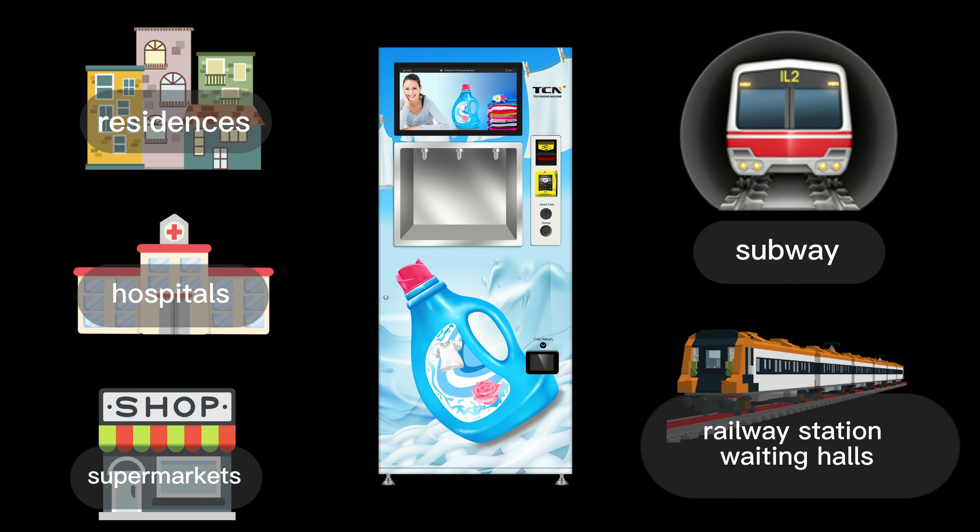Three liquid outlets can sell up to three kinds of products simultaneously, like liquid detergent, hand sanitiser, disinfectant and more. Waste liquid classification collection keeps immiscible liquids separate, making it safe and environmentally friendly.